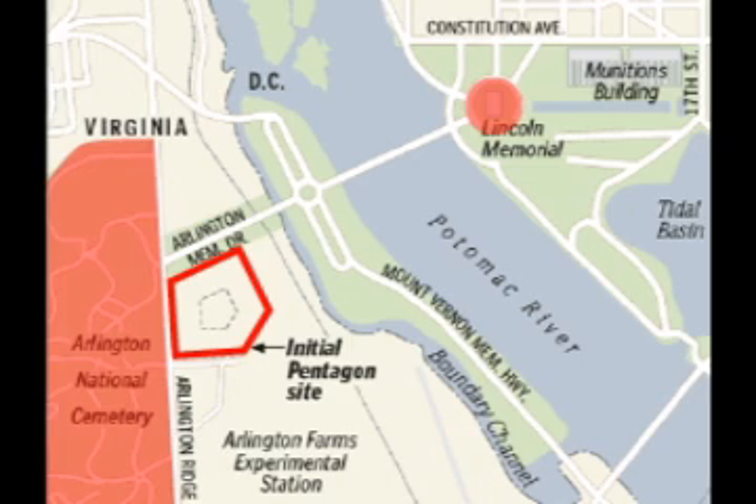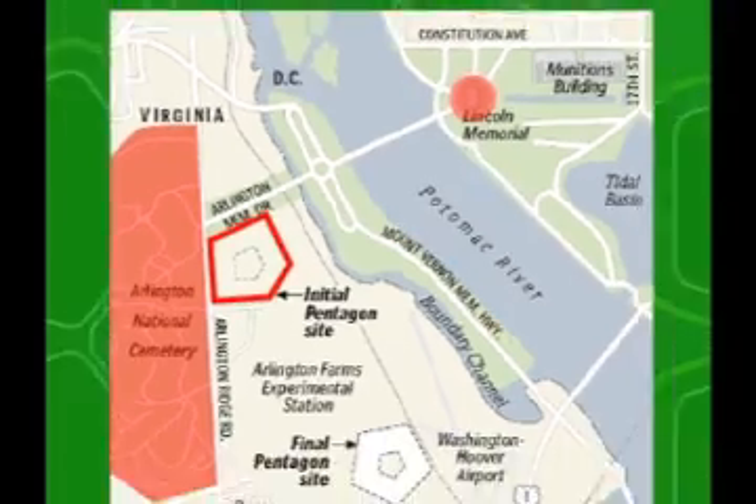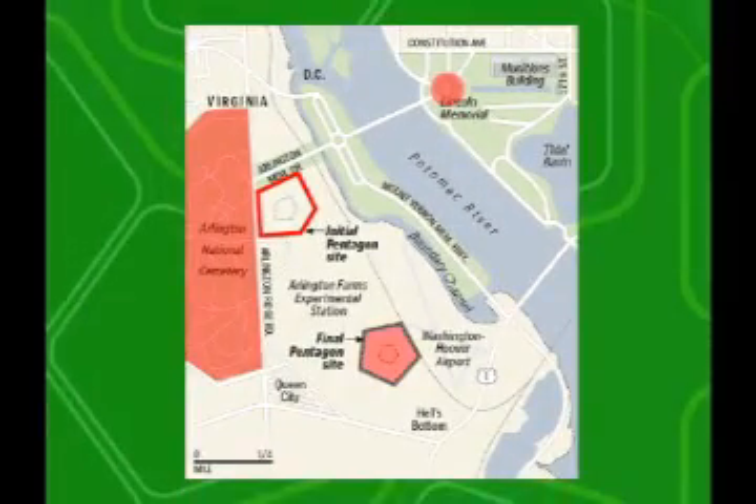But problems emerged when it became apparent that the proposed location of the new office building would interfere with the view of Arlington Cemetery when seen from the Washington side of the Potomac River. A decision was quickly made to relocate the building farther down the river. The demands of wartime prevented an entirely new blueprint for the office building, but the architects did make one significant change.